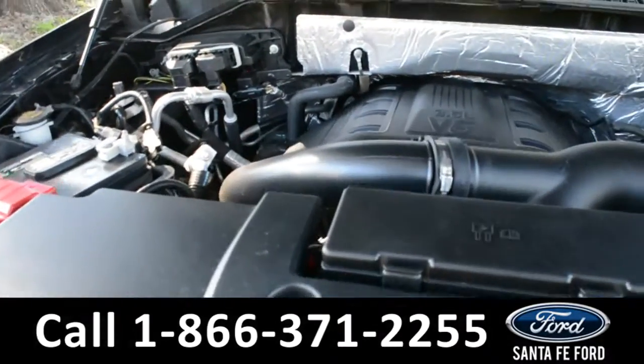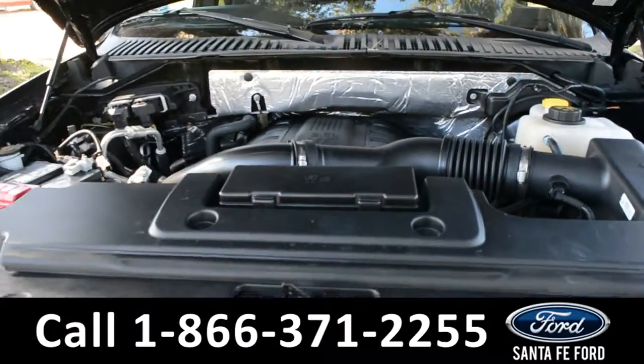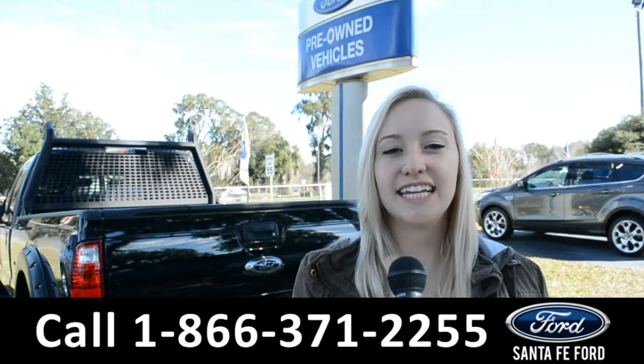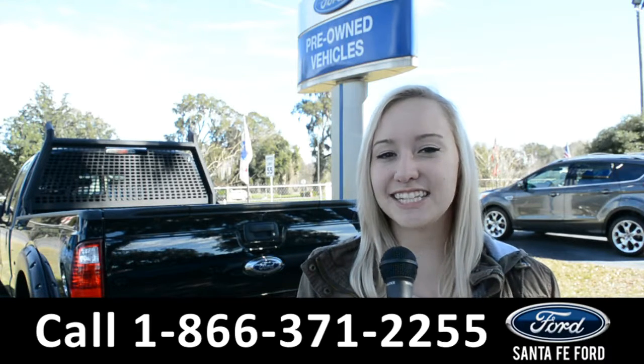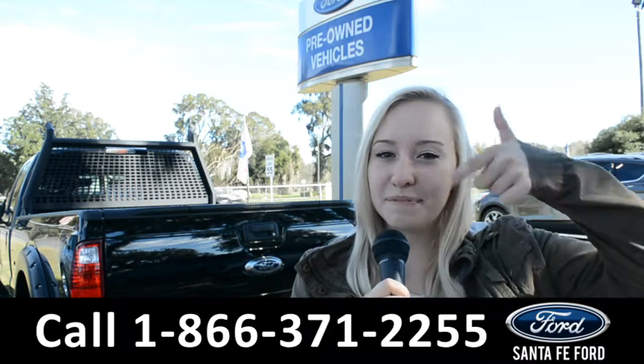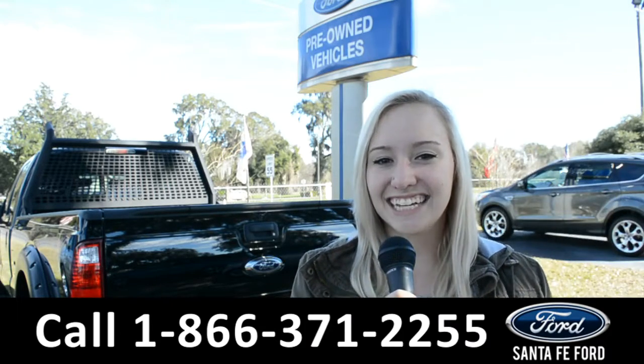Under the hood is a 3.5-liter V6 EcoBoost engine. For more information on this 2017 Ford Expedition, you can visit us online at santafeford.com or give us a call at the number below. My name is Alyssa, thanks for watching.